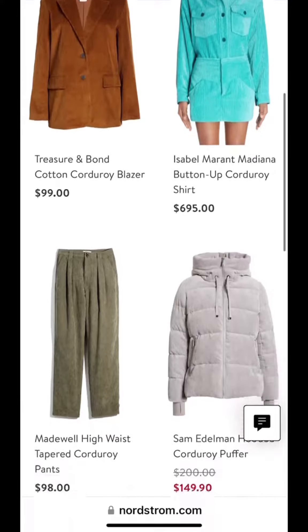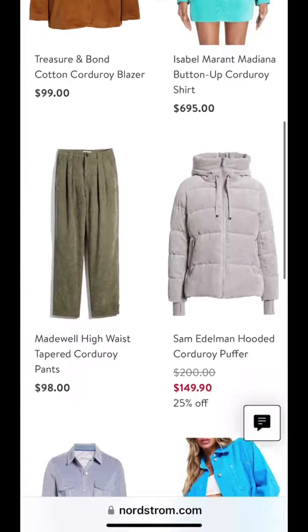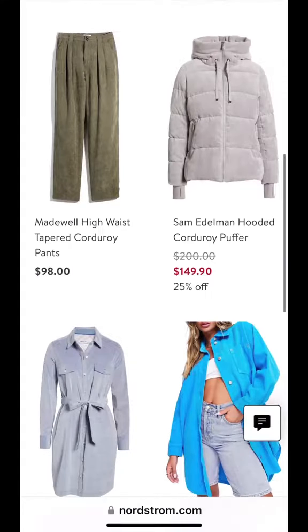These pants from Madewell are super gorgeous paired with a cream turtleneck. You're going to look super cute for winter, and the gray puffer from Sam Edelman — tell me that doesn't look chic. You're going to love that in person.